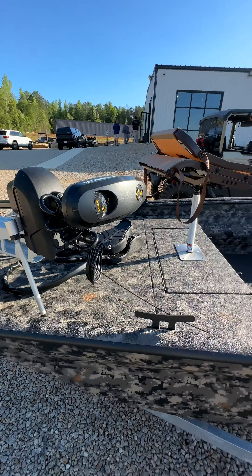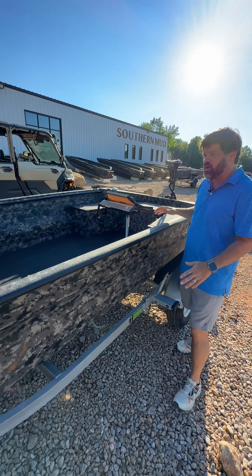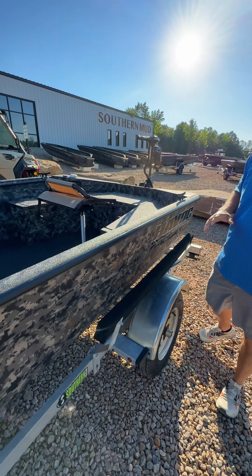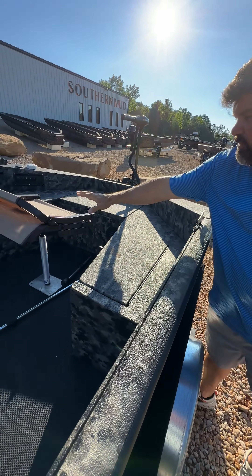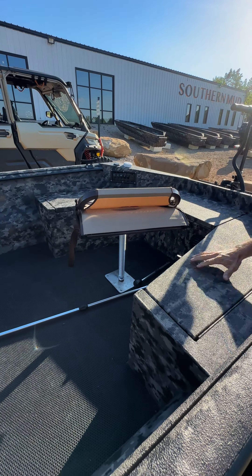He wanted the ultimate pond boat to take his grandkids and his wife out. We've got it paired with cleats on the back and a seat pedestal base — his wife didn't want to be up high.